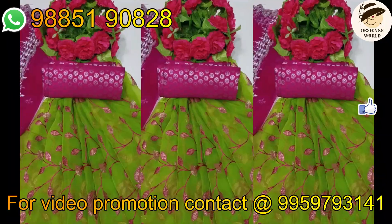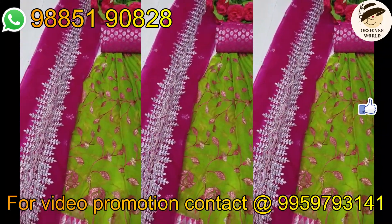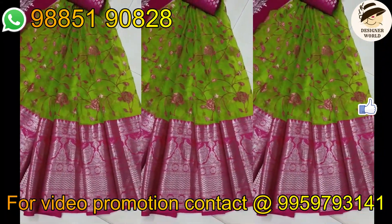We are going to visit the shop. We are collecting the leather sets, complete sets. The price is 1695 rupees.